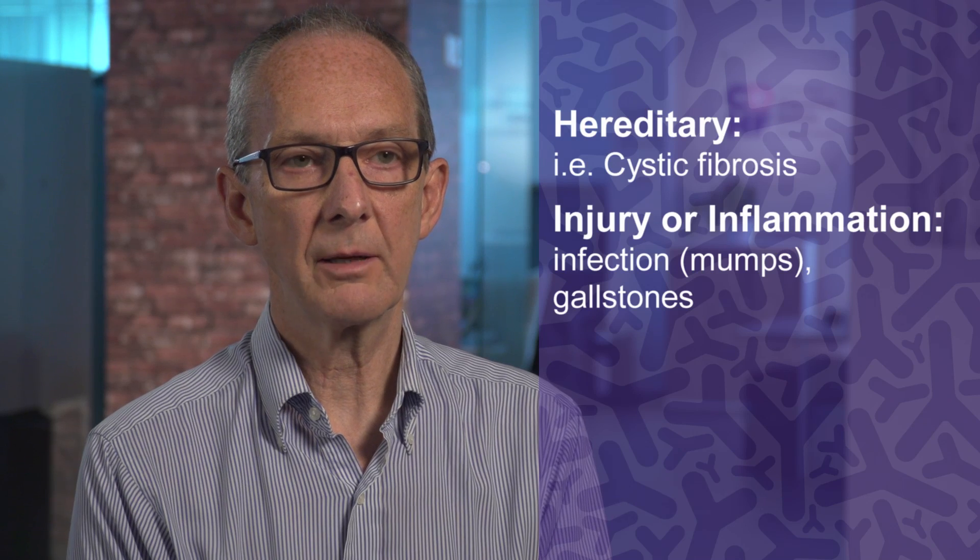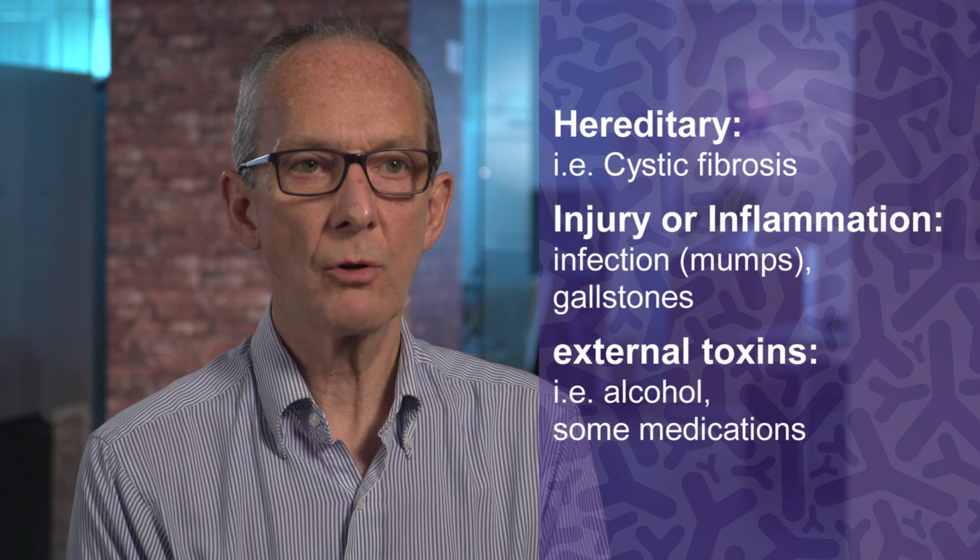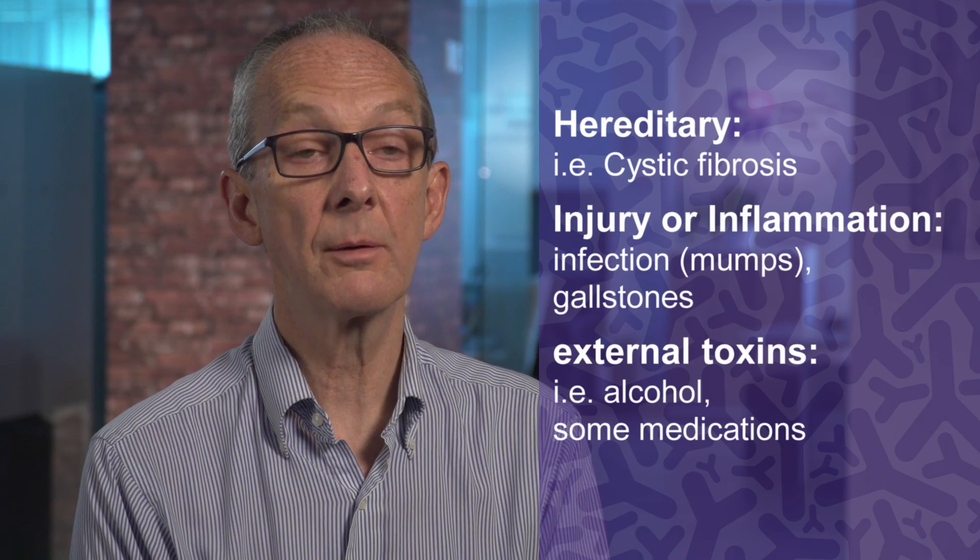What causes the exocrine pancreas to go wrong? There are a number of things. Some occur at or before birth — hereditary conditions like cystic fibrosis or Shwachman-Diamond syndrome. But most loss of pancreatic function comes later in life due to injury or inflammation caused by infections such as viral infections like mumps, commonly by gallstones blocking the drainage duct of the pancreas, or because of external toxins like alcohol and some medications that damage the pancreas.